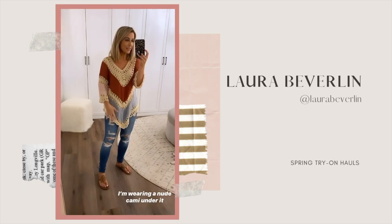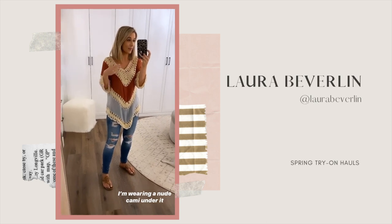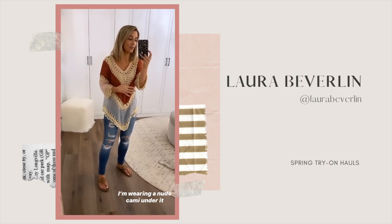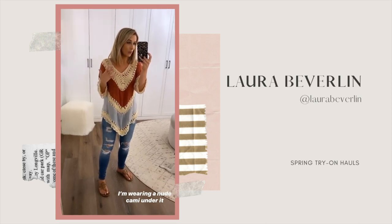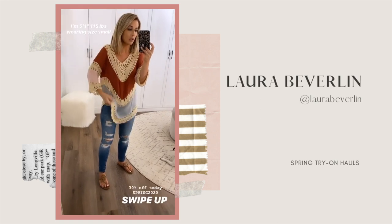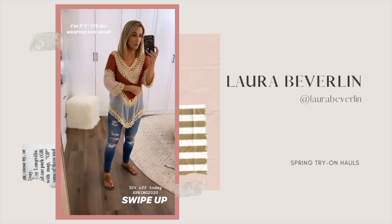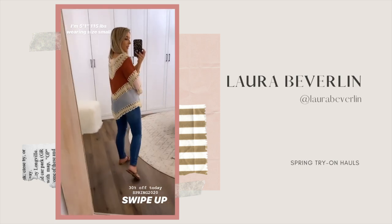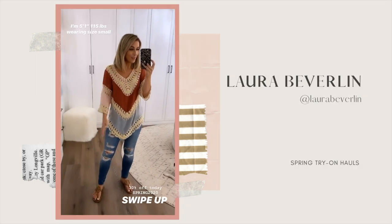I want to give you guys a full look at this shirt — I have gotten so many questions about it, I don't think I've ever been asked this many times where my shirt is from. This is technically a swim cover-up but I love that you can wear it as a shirt too. I'm just wearing a nude cami underneath because this little knit area is sheer, but if you wear a little tank underneath it's perfect. I also really love the length of it — so pretty and something a little bit different.